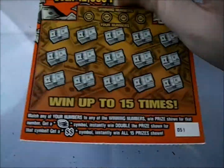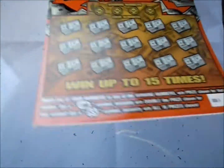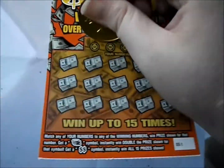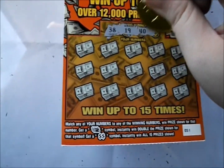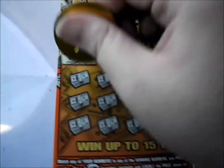Who knows? Might hit something real nice. Maybe hit that exclusive $500 winner on one of these. Here's ticket number 51. We've got 38, 19, 40, and 22 on this one.